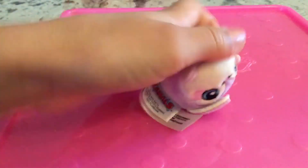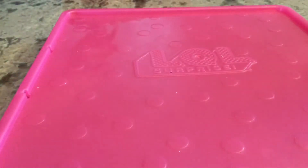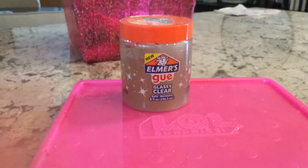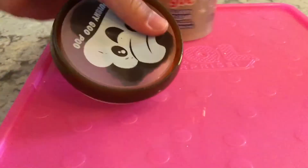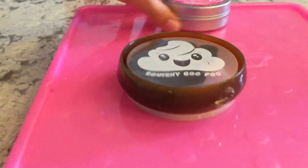Next, we have this squeeze-a-mole thing. Next, we're moving on to slimes and putties. This is slime, some putties, and some doo-doo slime, which my uncle Ben got me before.